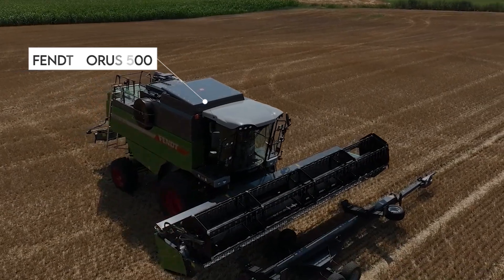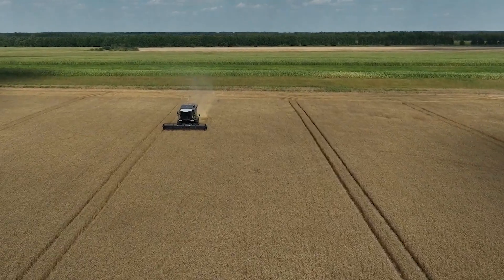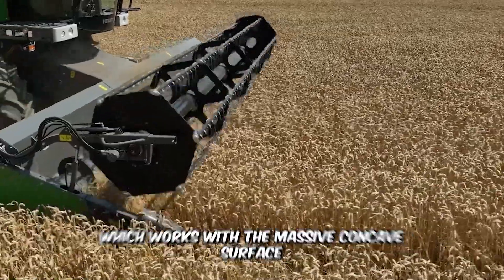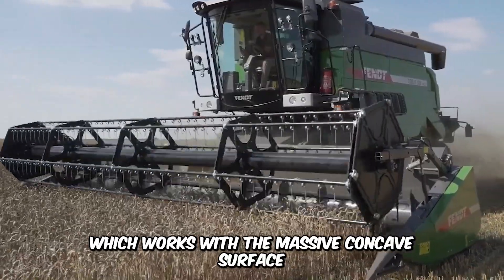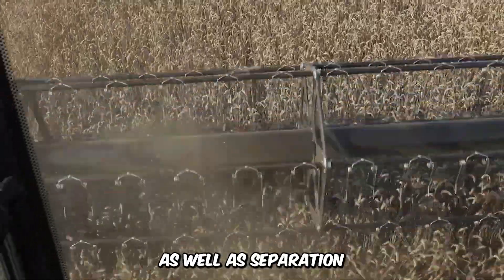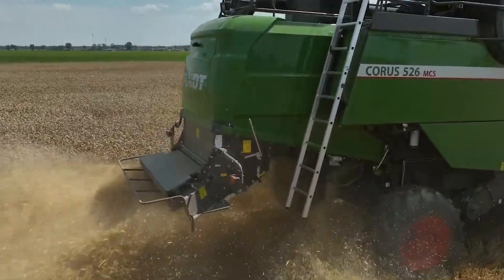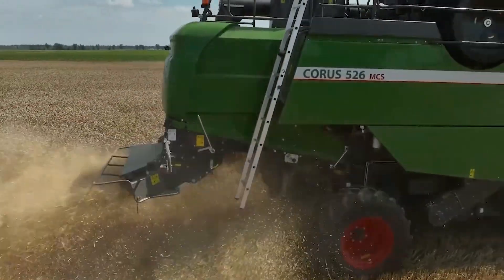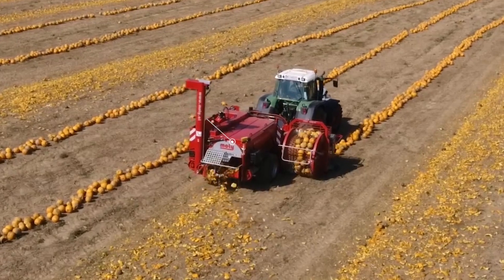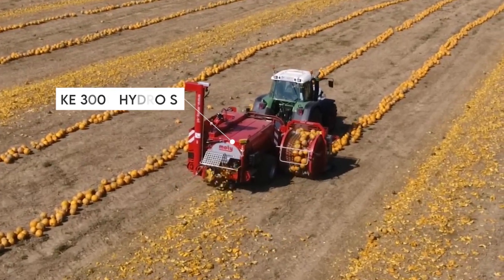The Fent Corus 500 Combine takes maize harvesting to the next level. It features a large and powerful threshing drum, which works with the massive concave surface to ensure both gentle and intense threshing, as well as separation. The versatile combine harvester prioritizes excellent harvesting results, no matter the size of the farm.